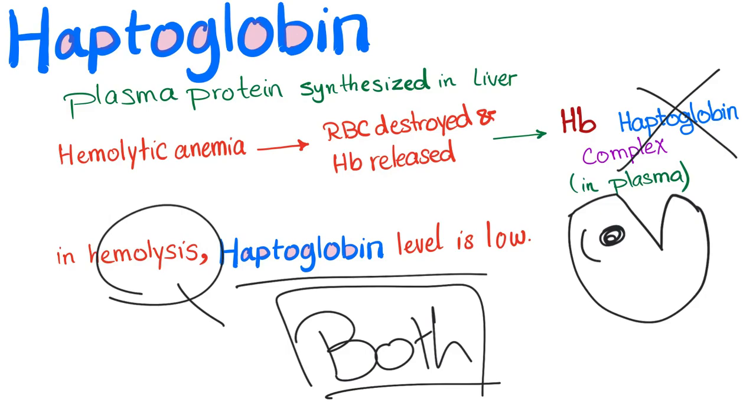I hope this is clear. Haptoglobin is a bad idea to distinguish between intravascular versus extravascular hemolysis. Don't do it. Just order the haptoglobin — if the level is low, there is hemolysis, but you cannot tell if it's extravascular or intravascular. Am I clear?